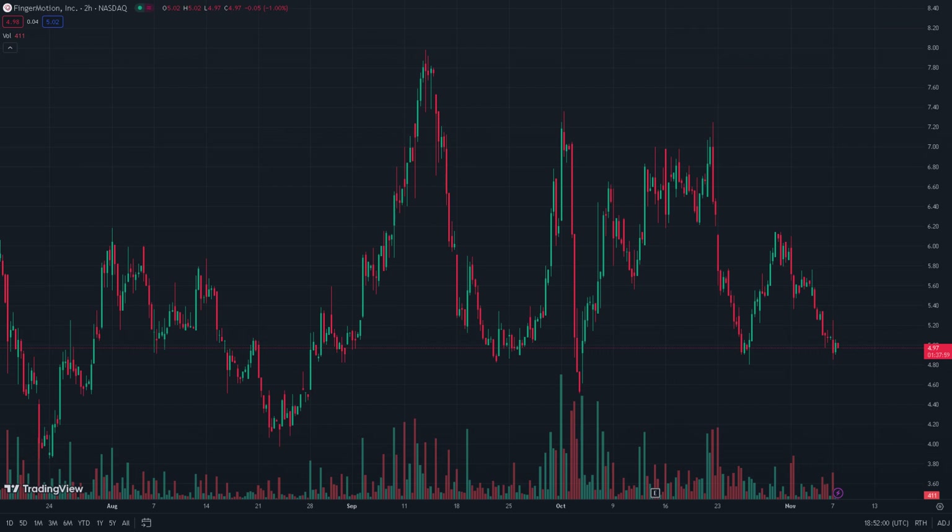Ultimately, the key level in the short term is the five dollar level, and we should closely follow it to see whether it can provide some solid support for the time being, so that the stock may have the time it needs to regroup and try to reach higher levels.